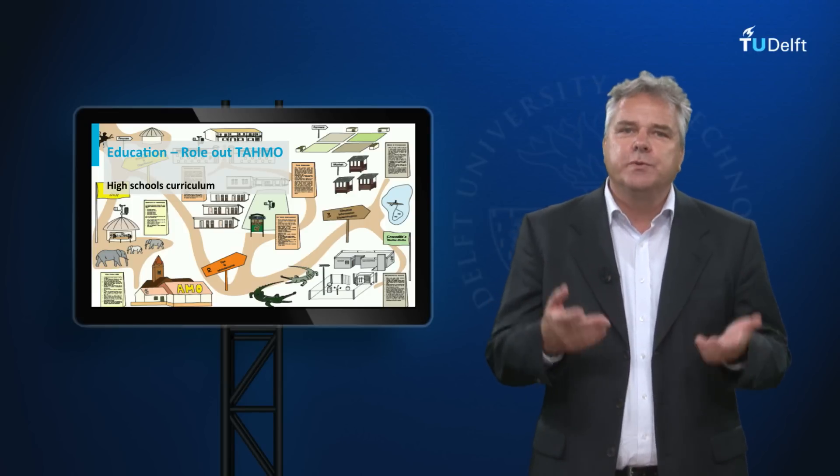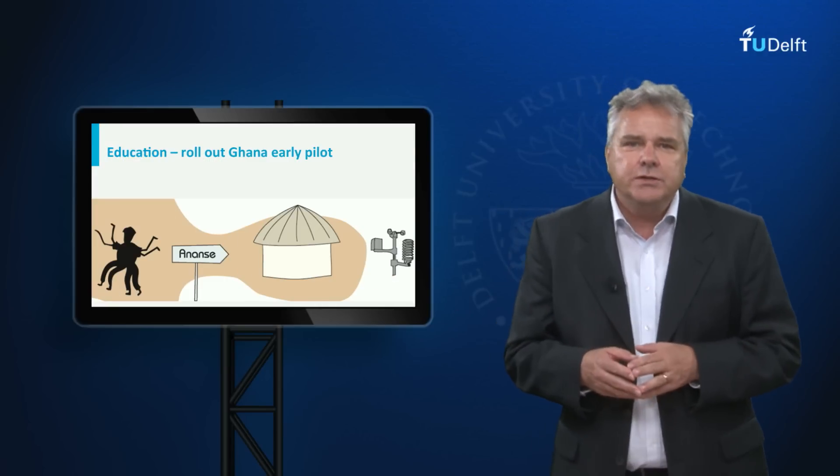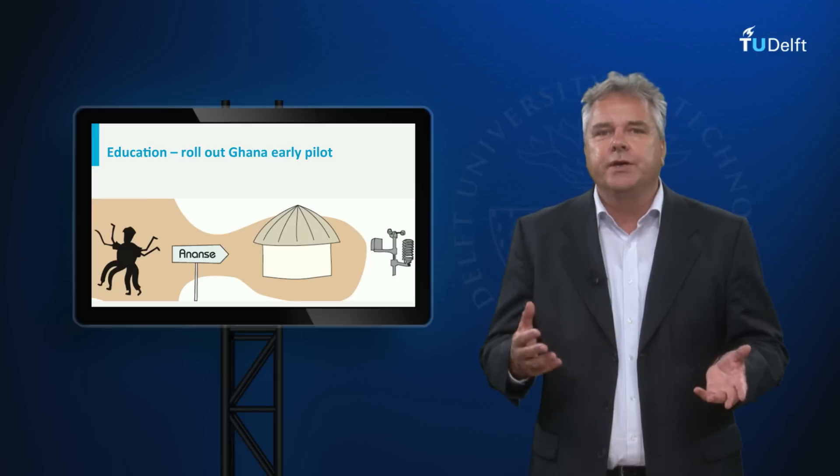In return, the schools will have access to the data and to a complete set of educational materials. We have done some early pilots in Ghana to see what needs to be done to include weather and water stations in the curriculum.